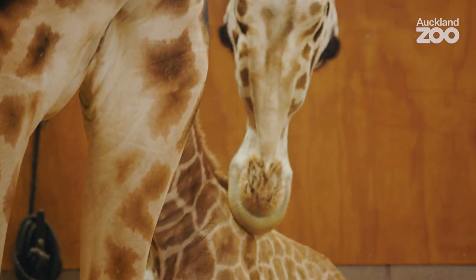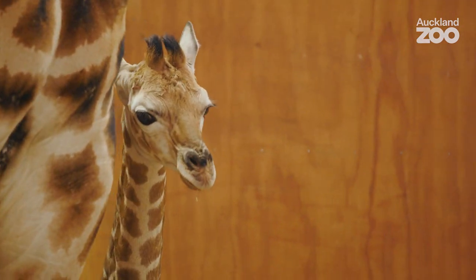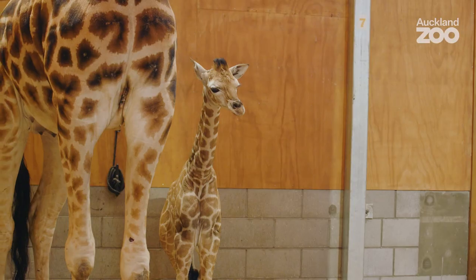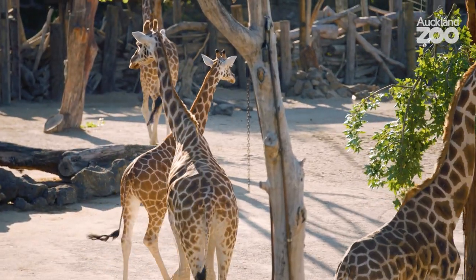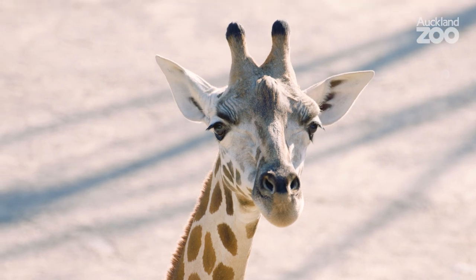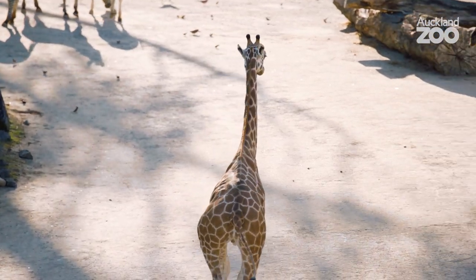As you can see behind me, we have a new member of our zoo whānau. This is our male giraffe calf. Billy, his father, came to us three years ago from Australia Zoo as part of the Australasian breeding programme. The team were monitoring the herd, Billy in particular, as he was getting closer to breeding age.